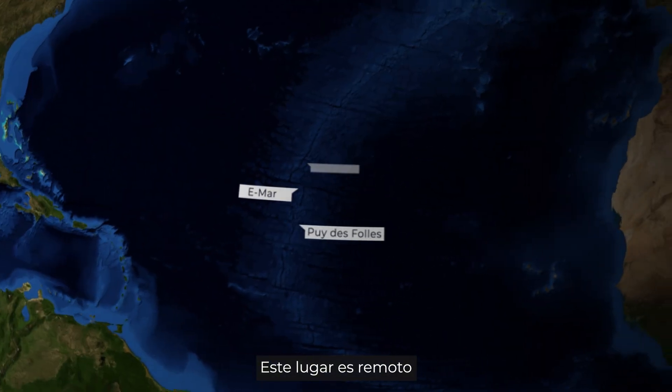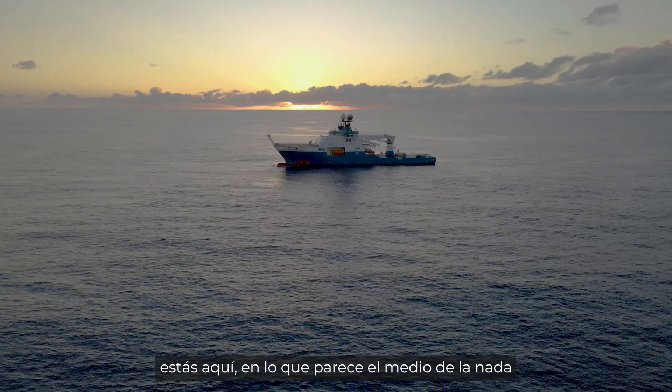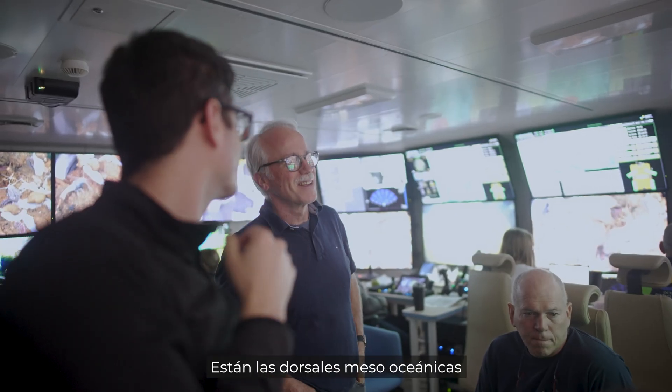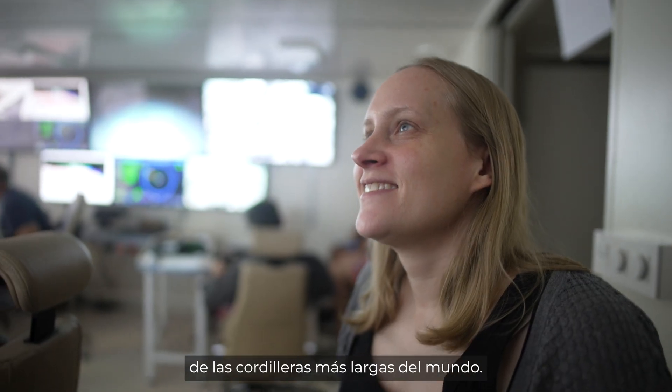This place is obviously quite remote. That's the oceanography — you're just out here, seemingly in the middle of nowhere. But below us, the seafloor is teeming with activity, teeming with life and features. You have the mid-ocean ridges, and they're big. They're huge. They're like some of the biggest mountain ranges on the face of the Earth.